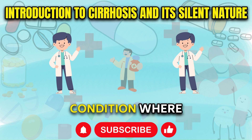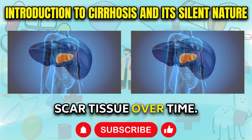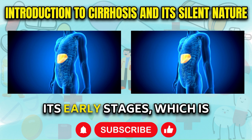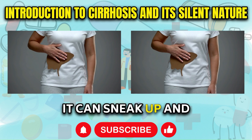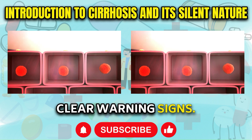Cirrhosis is a frightening condition where healthy liver tissue is slowly replaced by rigid scar tissue over time. It often shows no outward symptoms in its early stages, which is why cirrhosis has been dubbed silent cirrhosis. It can sneak up and progressively damage the liver without any clear warning signs.